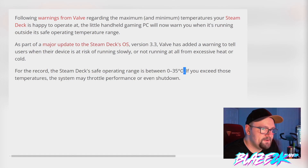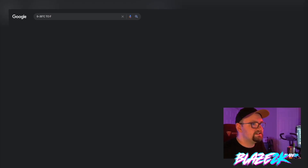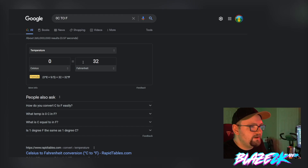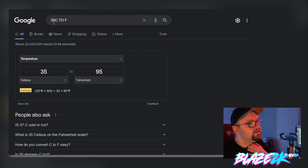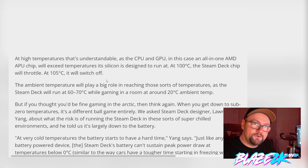For the record, Steam Deck's safe operating temperature is between 0 and 35 degrees Celsius. Converting that: 0°C is 32°F and 35°C is 95°F. So basically between 32 and 95 degrees Fahrenheit — you can't take this out on a Texas summer day. It may throttle performance or even shut down at high temperatures. The CPU and GPU are an all-in-one AMD APU chip.